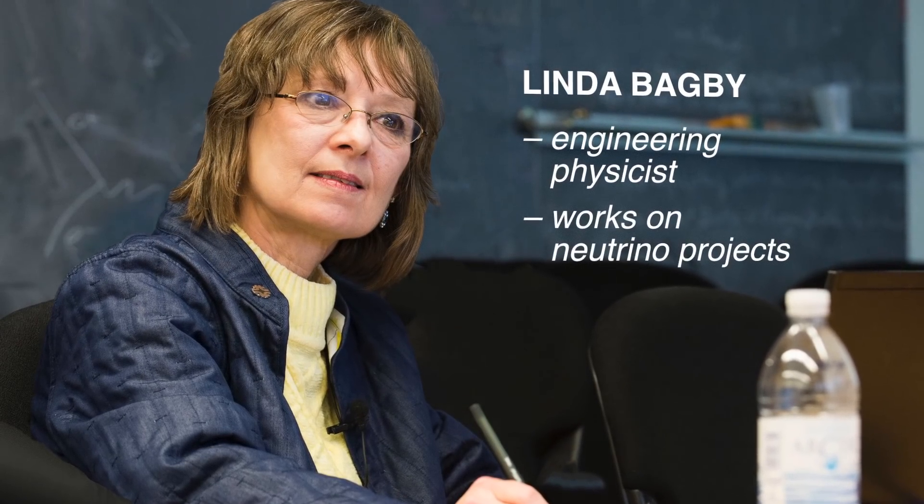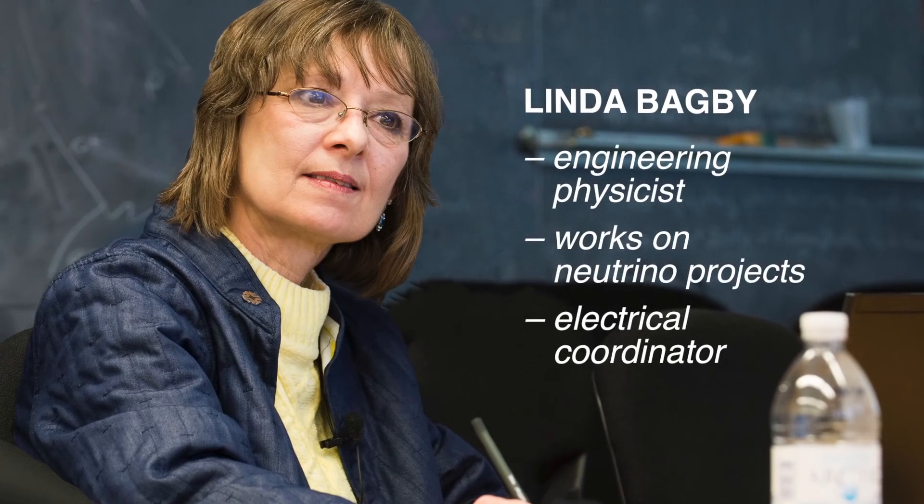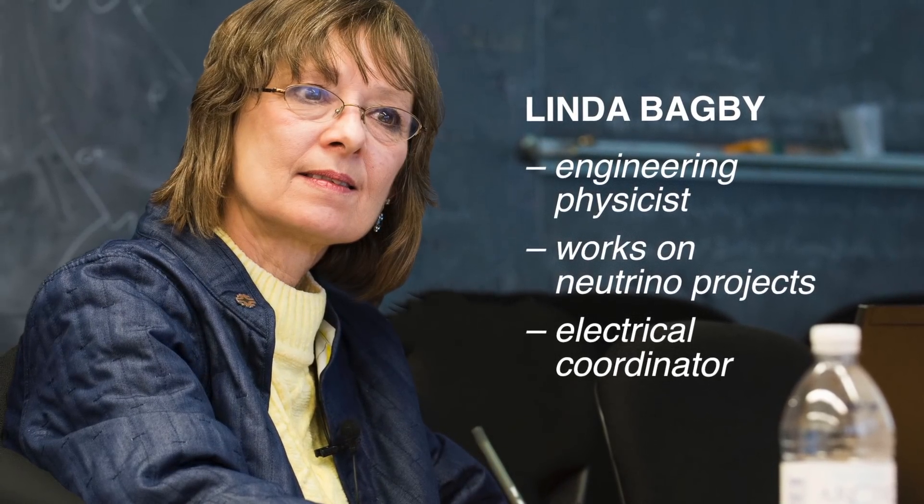My name is Linda Bagby. I'm an engineering physicist at Fermilab and I work on the laboratory's neutrino projects. I'm the electrical coordinator on a number of experiments. Collaborators from all over the world bring their electronic subsystems and I integrate the subsystems into a cohesive working experiment.